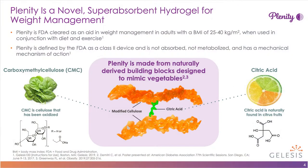Now I'll introduce you to Plenity. Plenity is a novel, superabsorbent hydrogel for weight management. Plenity is FDA-cleared as an aid in weight management in adults with a BMI of 25 to 40 kilograms per meter squared, in conjunction with diet and exercise. Plenity is defined by the FDA as a class 2 device and is not absorbed, not metabolized, and has a mechanical mechanism of action. Plenity is made from naturally derived building blocks, including modified cellulose and citric acid, designed to mimic the 3D structure of vegetables.